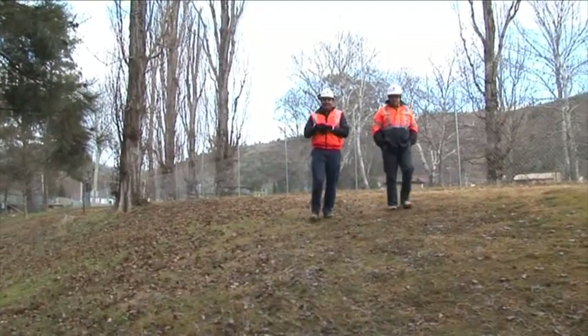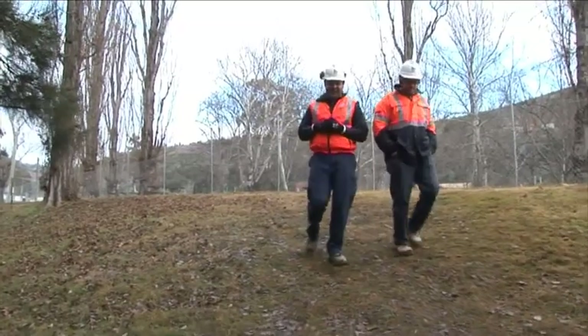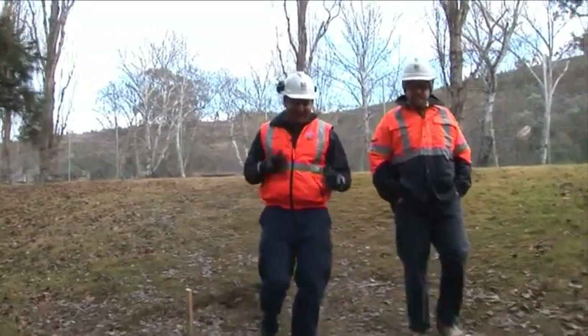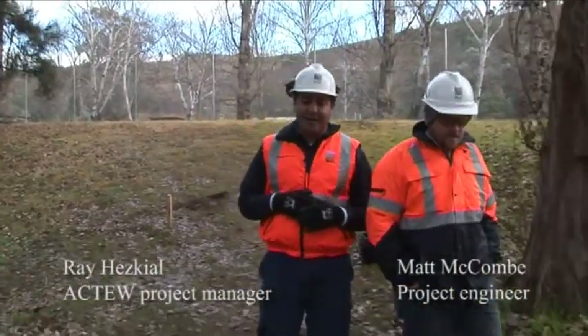So today we're back at the viewing platform site, just want to show you what's been happening since we last spoke to you. There's been a fair bit of activity, deadlines are getting tighter, but we're quite positive about how things are going and we think things are going well, so we wanted to share that with you. So without further ado, we'll take you into the site and we'll show you around.